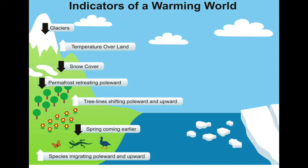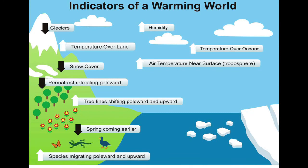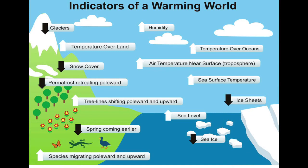We're seeing an earlier arrival of spring. The humidity of the atmosphere, because it's warmer, is going up. The temperature over the oceans in the troposphere and the sea surface temperatures are all rising. Sea level is going up, and the amount of sea ice is declining, as are our ice sheets. These are all indicators that the planet's temperature is warming, and it's very clear from measurements from all over the world using very different methodologies, as well as from ocean heat content, which is really the largest indicator of a warming planet.